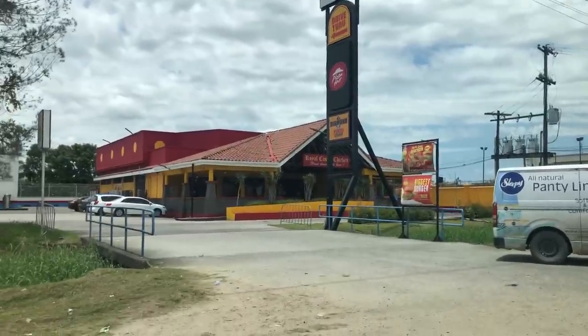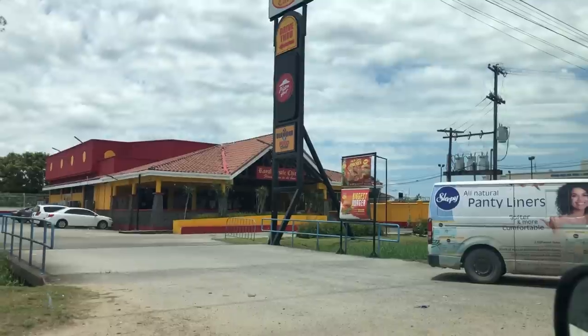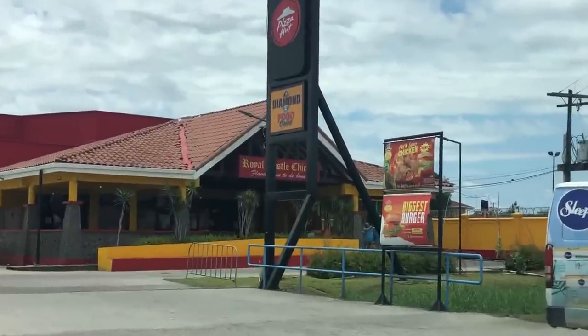All those who remember Royal Castle - this was one of the most popular fast food chicken places here in Guyana.